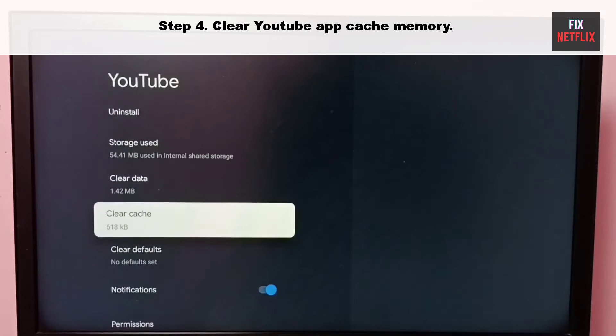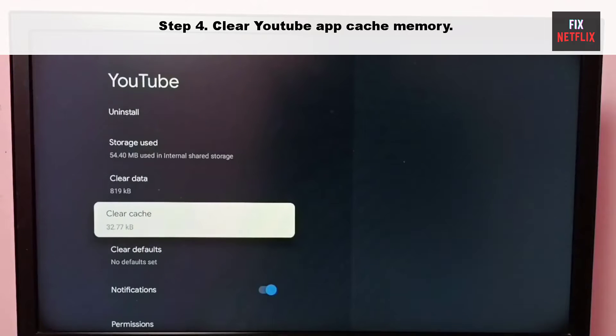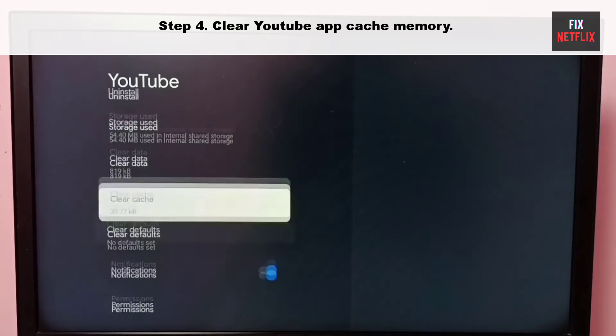Step 4: Clear YouTube app cache memory. YouTube collects cache in the background to improve loading performance. When the app collects a corrupt cache, it may not open and may even crash on startup. You need to clear the YouTube cache and try again.